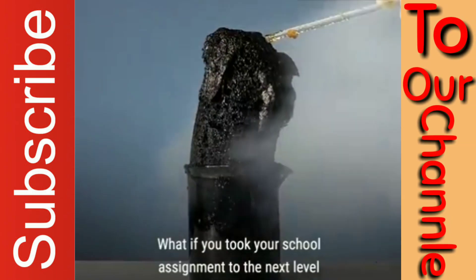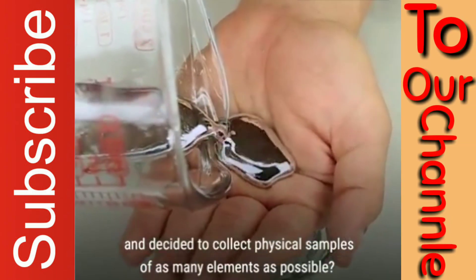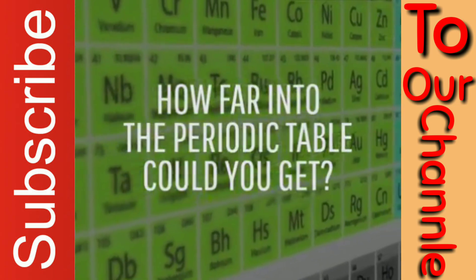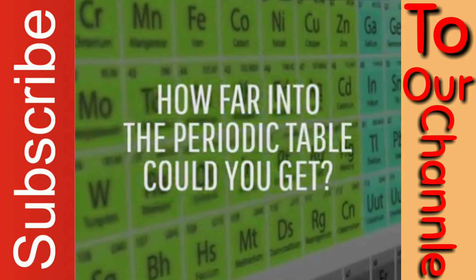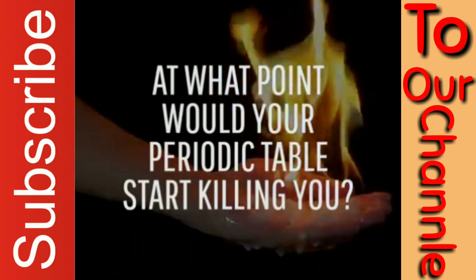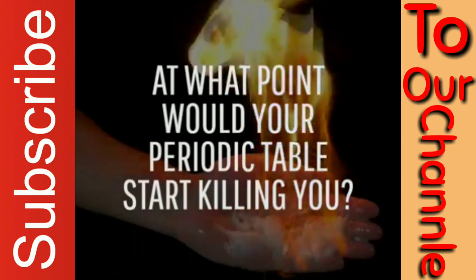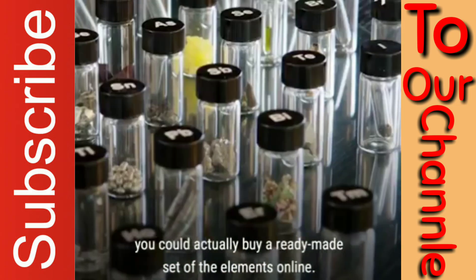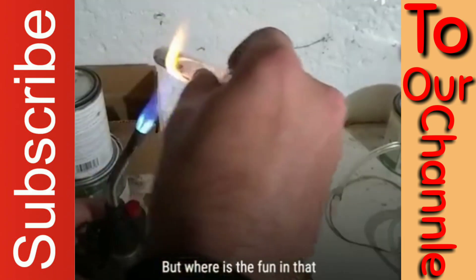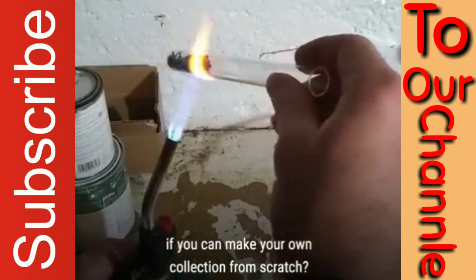What if you took your school assignment to the next level and decided to collect physical samples of as many elements as possible? How far into the periodic table could you get? Would you be breaking any laws? At what point would your periodic table start killing you? If you're willing to spend about $1,700, you could actually buy a ready-made set of the elements online. But where's the fun in that if you can make your own collection from scratch?